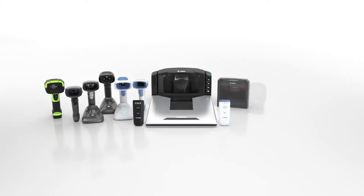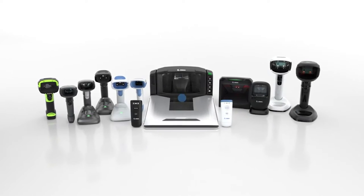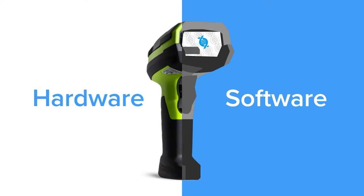You want your scanners to be deployed fast, scale easily, and help your team adapt to future needs. How can you ensure that happens? With software designed to meet the needs of all your workers and workflows.